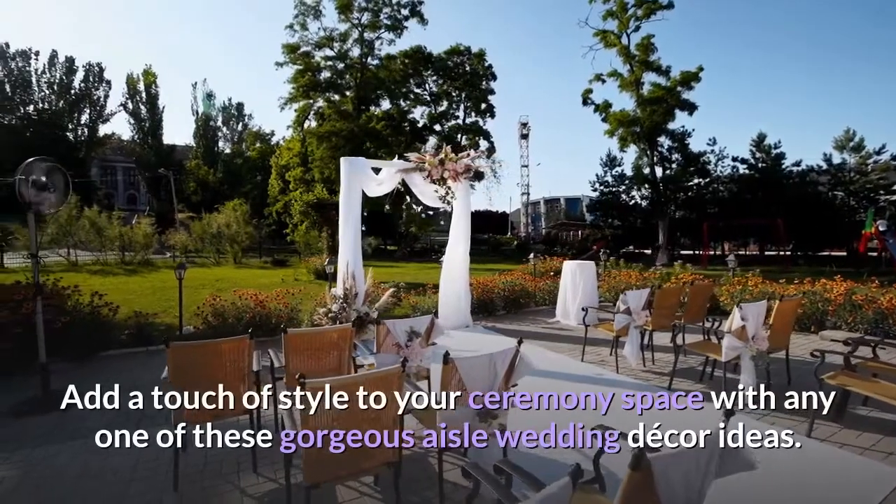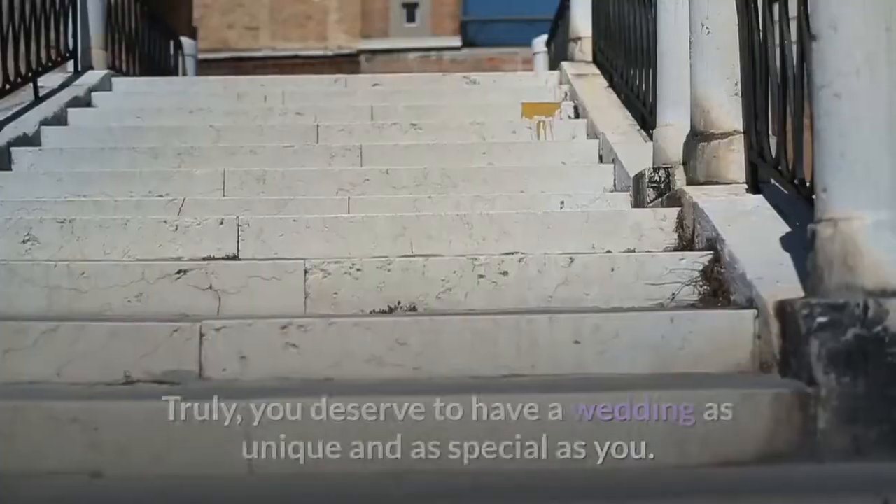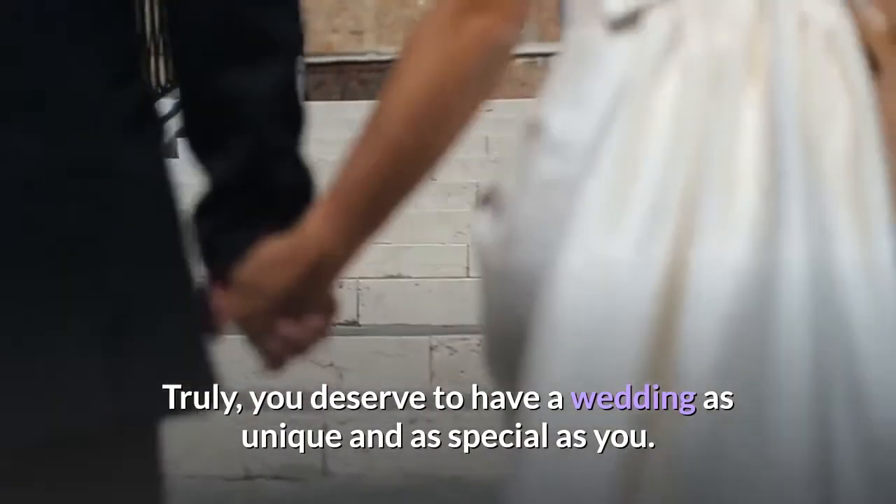Add a touch of style to your ceremony space with any one of these gorgeous aisle wedding decor ideas. Truly, you deserve to have a wedding as unique and as special as you.